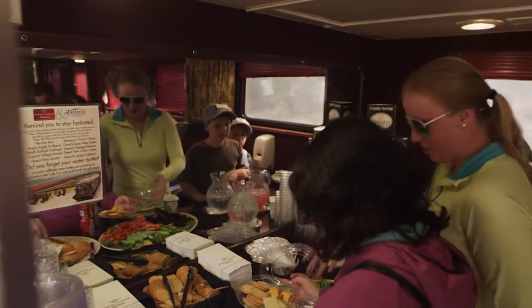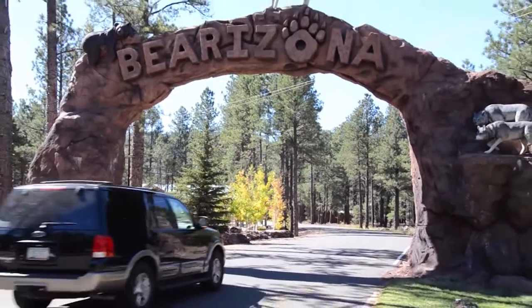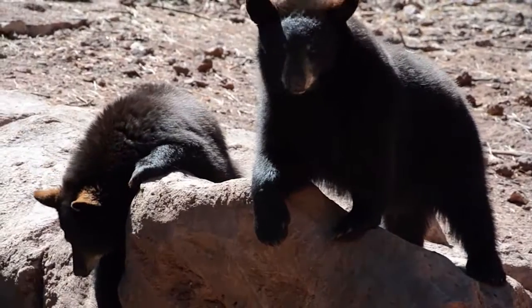One of our newest initiatives on the train is that 100% of our food waste is now being converted from the landfill and going to the local wildlife park across the street here at Bearizona to feed the bears.